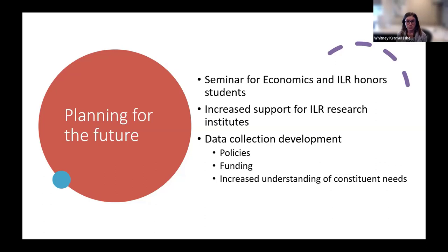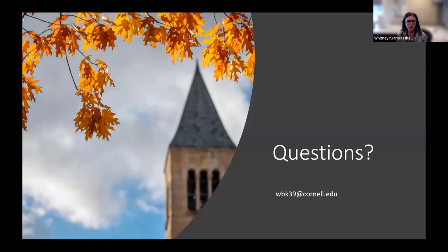Advocating for the needs of our patrons has helped others in my organization see how crucial the work we are doing with data is for our constituents, especially for our undergrads and grad students. Overall, I think we've had a pretty successful first few years of incorporating data literacy and related services into our reference and instruction model and centering the needs of the undergraduate and graduate students who need this support the most. I've learned quite a bit along the way, and I'm looking forward to expanding the work we're doing in coming years. Thank you.